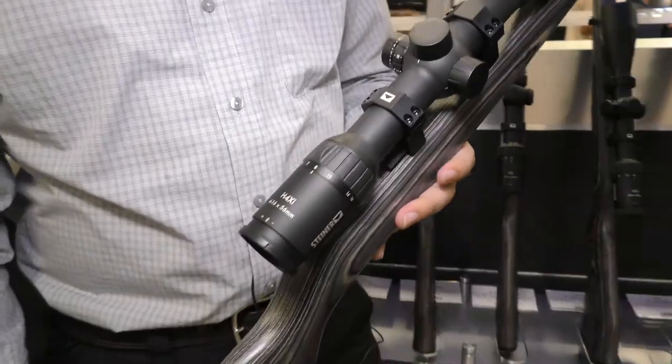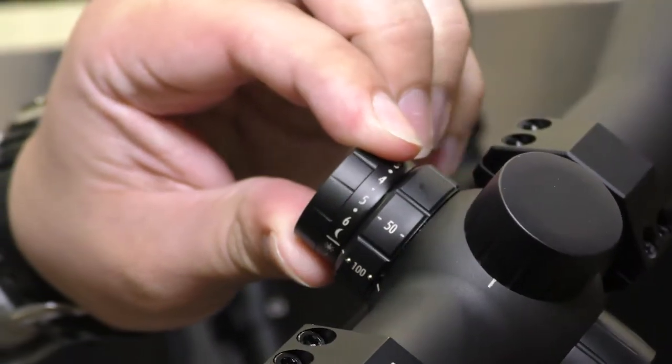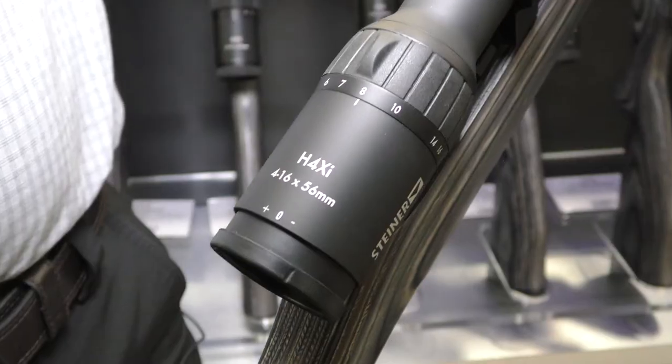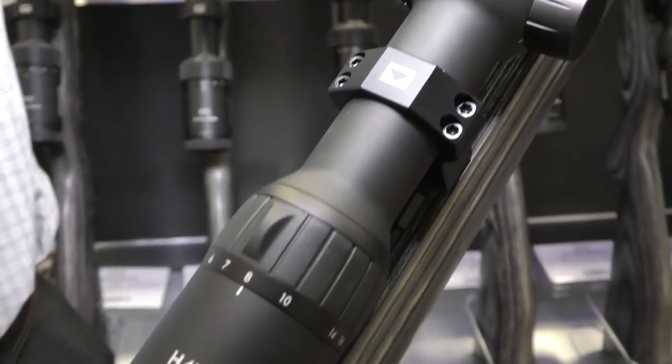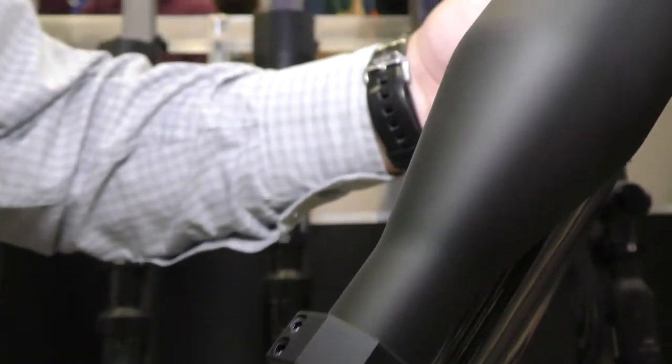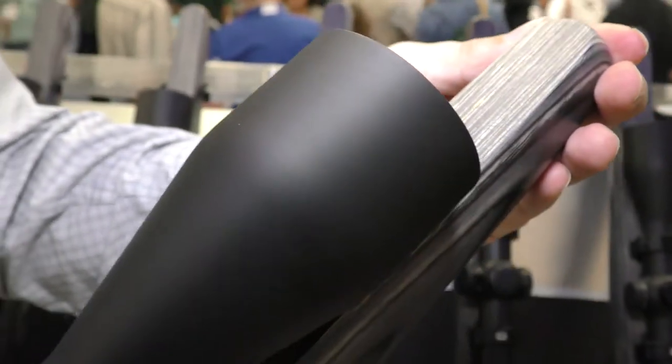This one's also got an illuminated reticle — 11 settings with an off point in between. Magnification again from 4 to 16 or 3 to 12. We've got the Plex S1 reticle, which has ballistic marks out to 600 yards, so it should be handy for any kind of game out to that distance.